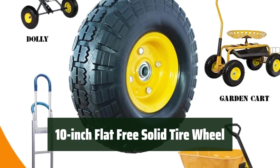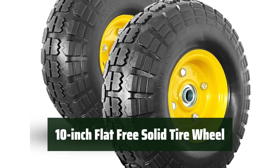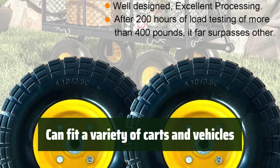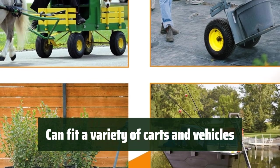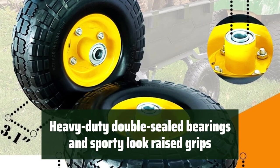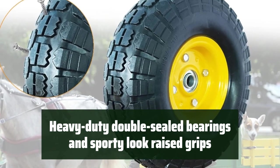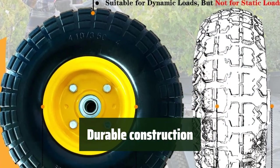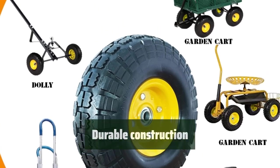Number 2: Never worry about getting a flat tire again. This solid tire wheel is designed to be puncture-proof, so you can keep on rolling without any interruptions. It's versatile and can fit a wide range of karts and vehicles, including garden carts, hand trucks, and trolleys. The heavy-duty double-sealed bearings and sporty raised grips ensure that your load is evenly distributed and provide a smooth ride. Built to last, it can withstand tough conditions and heavy loads.